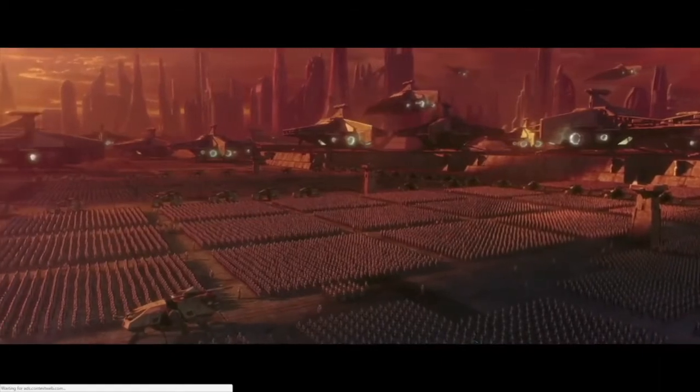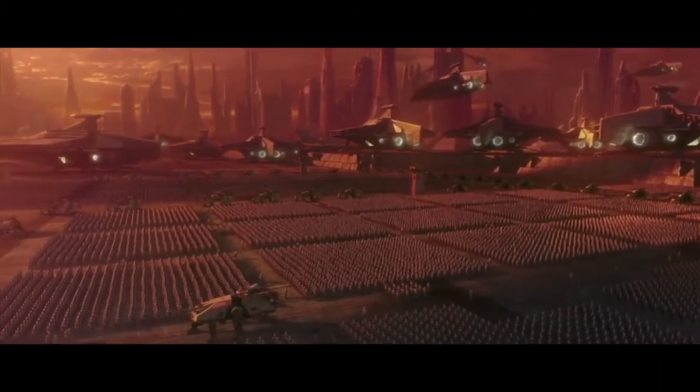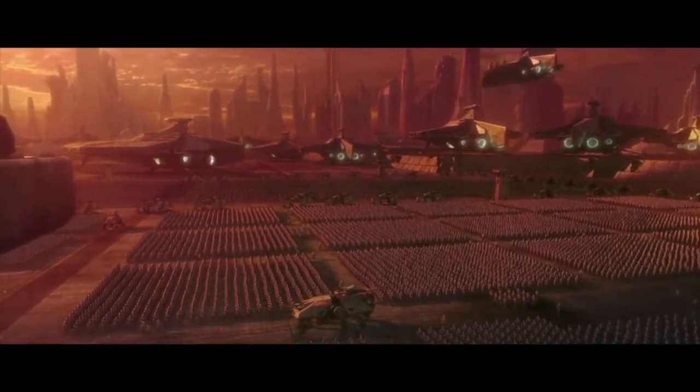The ATTE itself was designed by Rothana Heavy Engineering, which is a subsidiary of Kuat Drive Yards — the same company that would go on to build Imperial and Venator-class Star Destroyers. Rothana Heavy Engineering designed and built the ATTE in complete secrecy, which makes sense in the context of the Grand Army of the Republic.